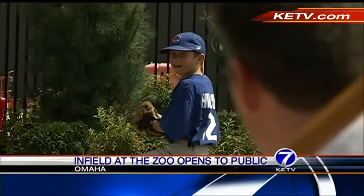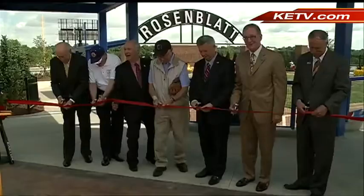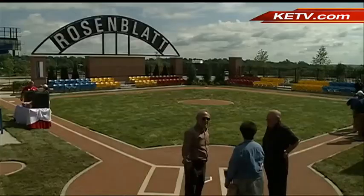The ceremonial first pitch marks the opening of Infield at the Zoo. Omaha's Henry Doorly Zoo and Aquarium created a miniature version of Johnny Rosenblatt Stadium — a little league field on the side of the former ballpark on the hill.